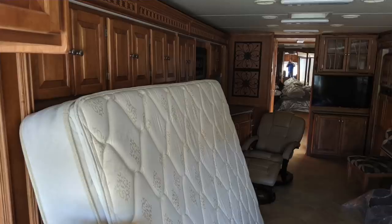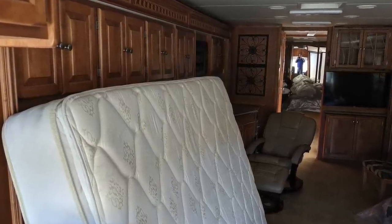While I was pulling up a bunch of cool pictures to see what the coach looked like before the remodel, it brought back a ton of memories.